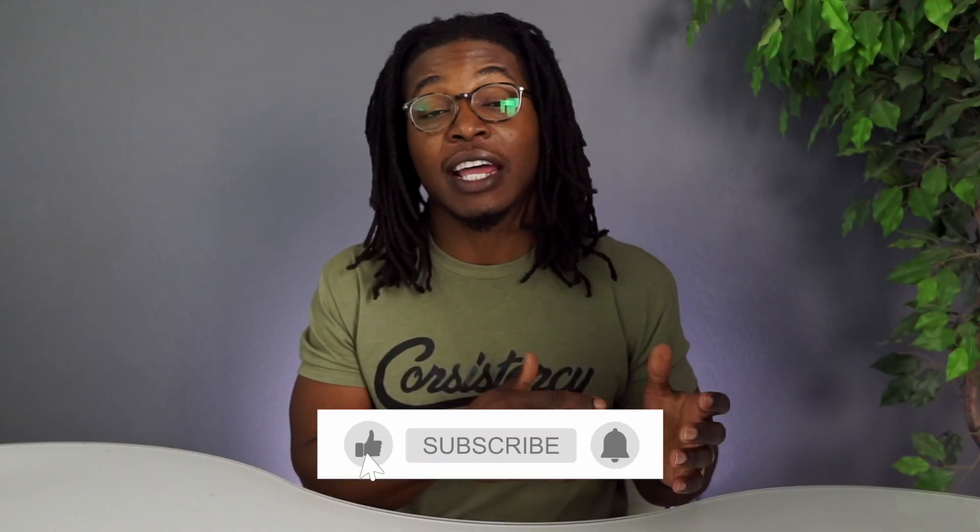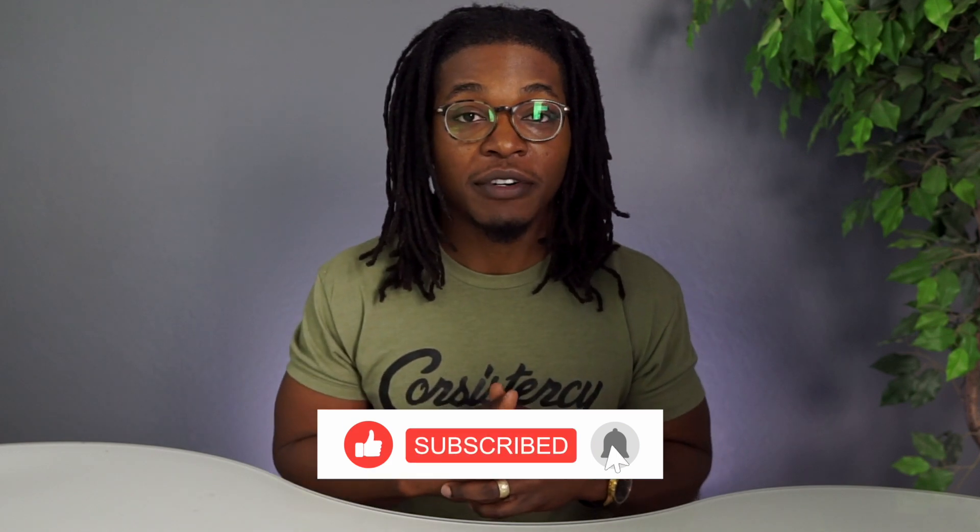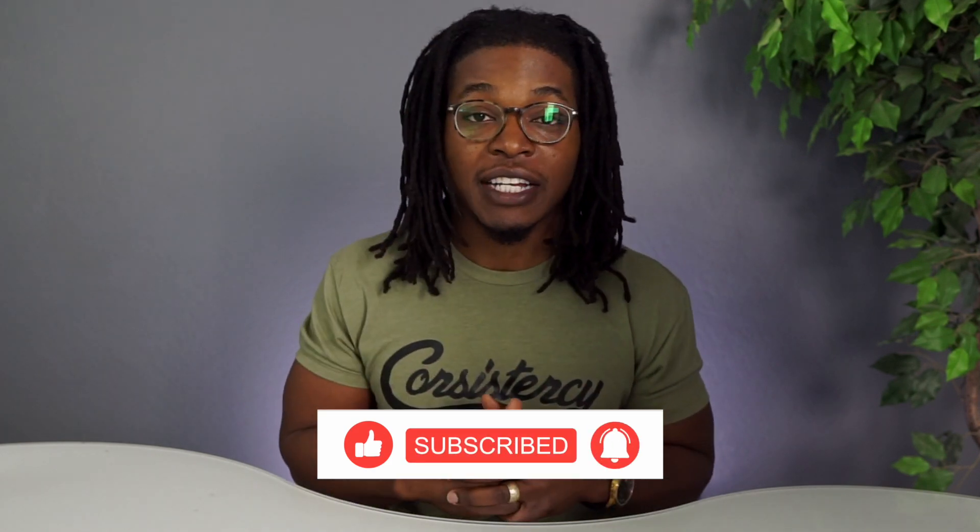That's all I have for today's video. If you enjoyed it, don't forget to hit that like button and subscribe. Shout out to everyone supporting the Consistency Tees — use code CONSISTENCY10 for 10% off your order. See you in the next one!